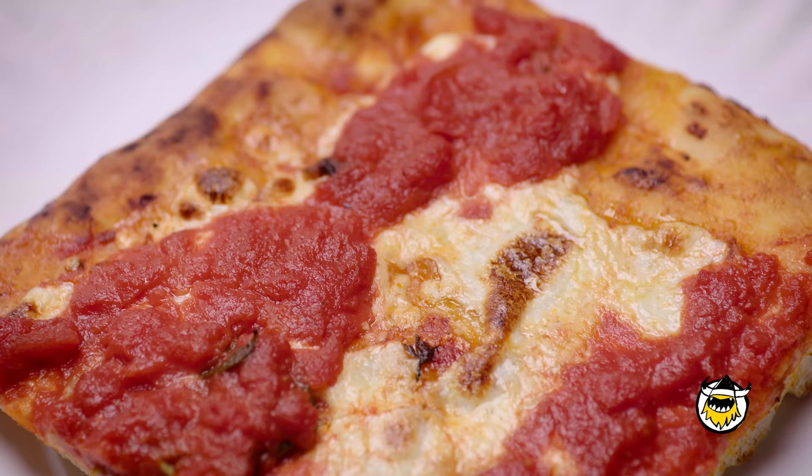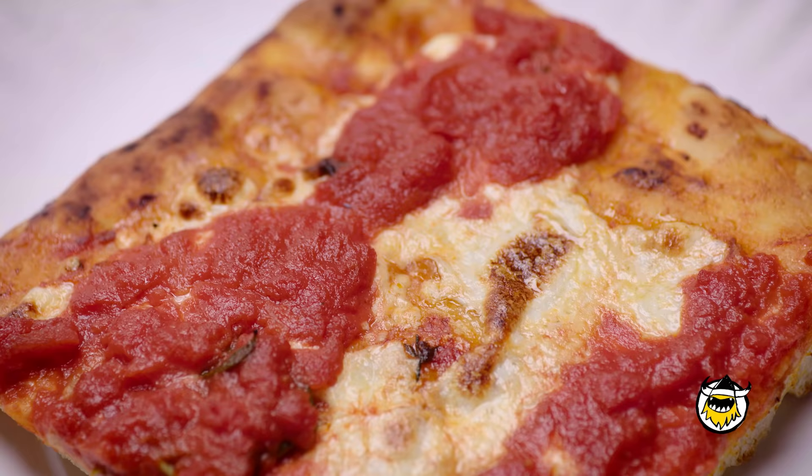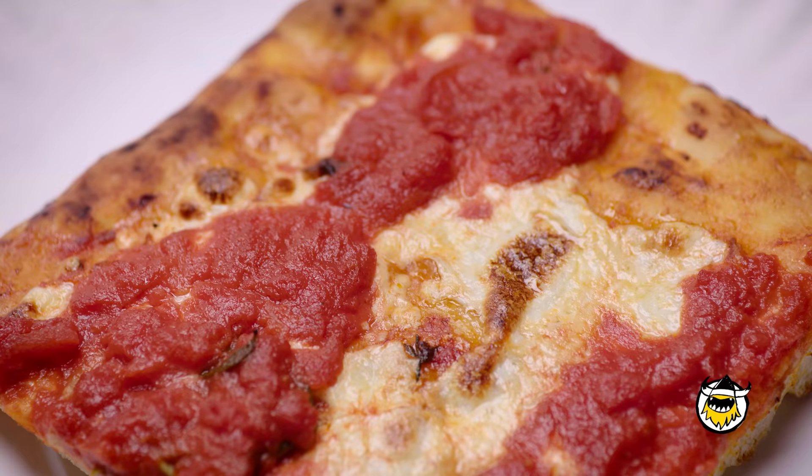Hey, it's Nicole Russell from Lash Dragon Pizza, and welcome to Pizza Wars on First Sweet Feast. Today is the Battle of New York. I'm talking about round pie versus Sicilian, Queens versus Brooklyn, me versus Frank Piniello.